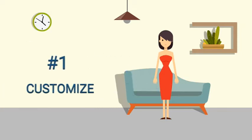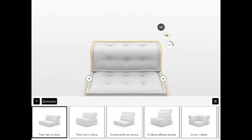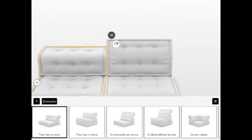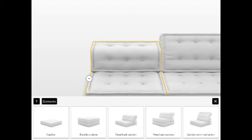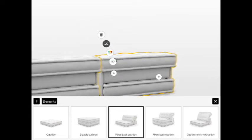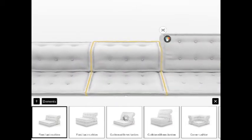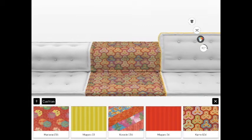Number 1: Customize. As you can see in this video, you can customize the sofa the way you want. You can scroll and choose various available pieces, and even customize the color and fabric. Isn't that nice? Especially for those picky customers.